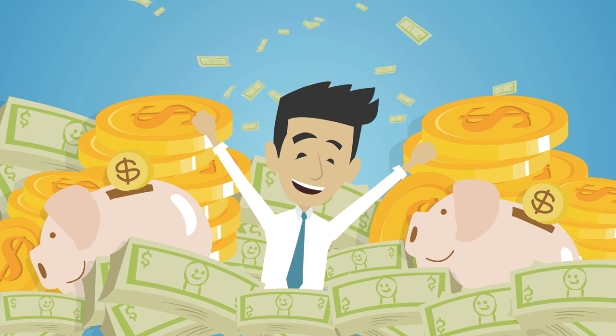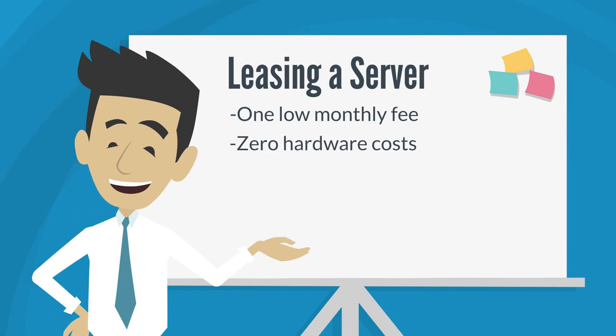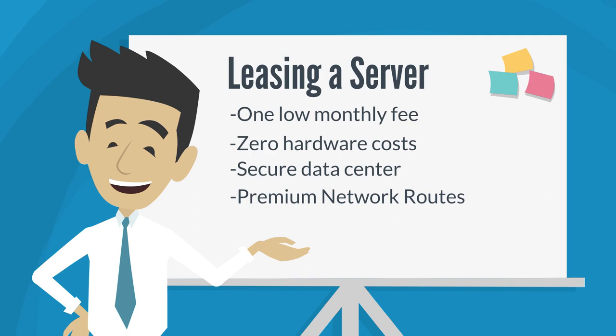With a monthly fee, you don't have to spend thousands of dollars on enterprise-grade hardware. Any hardware replacement is immediately performed for free by our 24/7 on-site staff. Servers are housed in our secure data center with 24/7 on-site security, and you get the absolute best in global connectivity with our premium network routes.